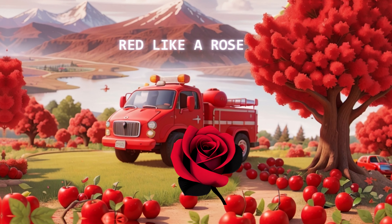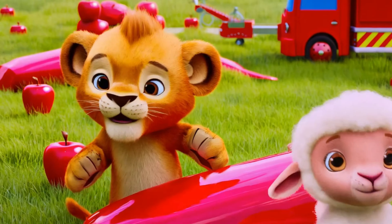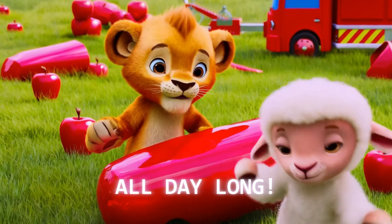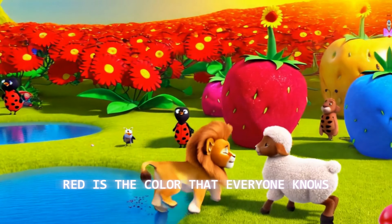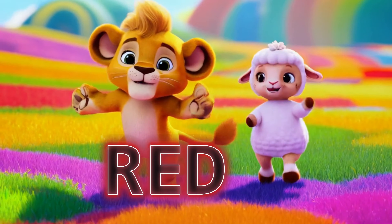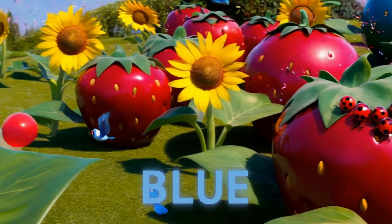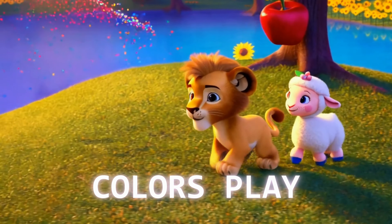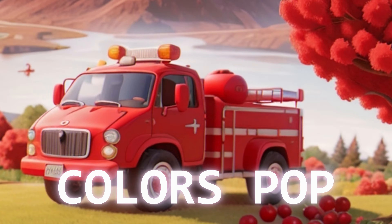Red like a firetruck, red like a rose, red is the color that everyone knows. Say it loud, say it strong — red, red all day long! Colors pop, colors shine — red, blue, yellow bright and divine. Colors pop, colors play, we're learning colors the Lion's Kids way. We're learning colors the Lion's Kids way!